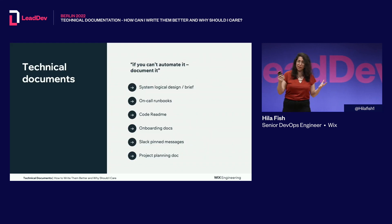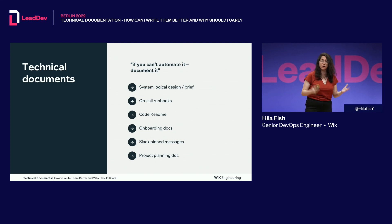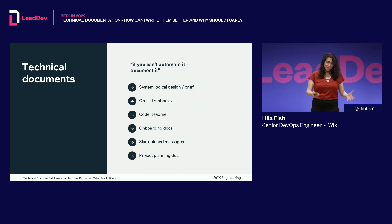If you can't automate it, just document it. A lot of things you write in your day-to-day can be considered technical documentation — like system logical design, on-call runbooks, code READMEs, onboarding docs, project planning docs, and even Slack pinned messages. If you deliver value and deliver knowledge, that's amazing.